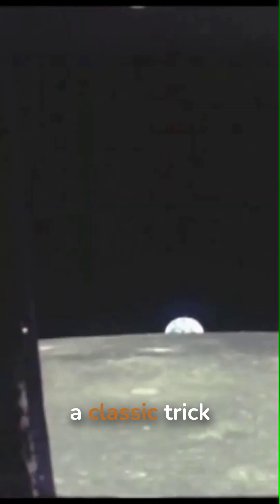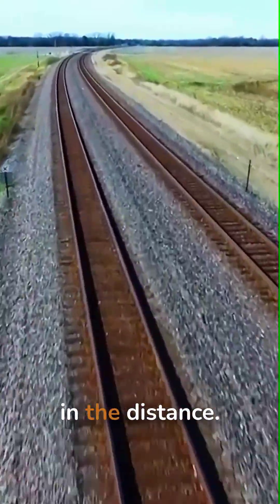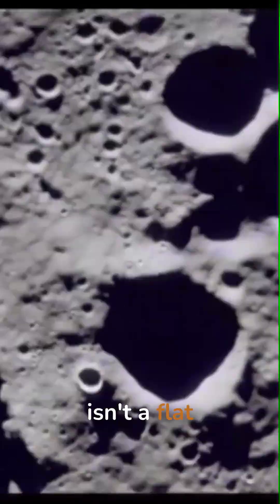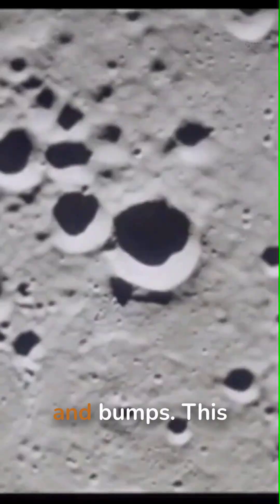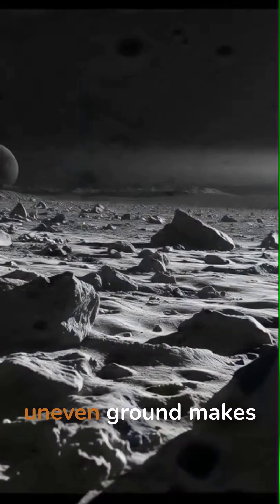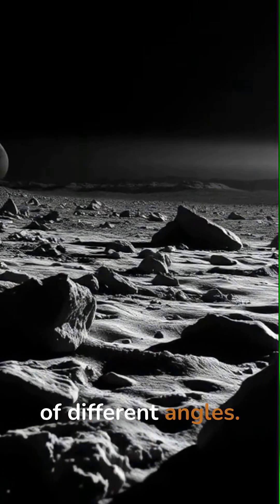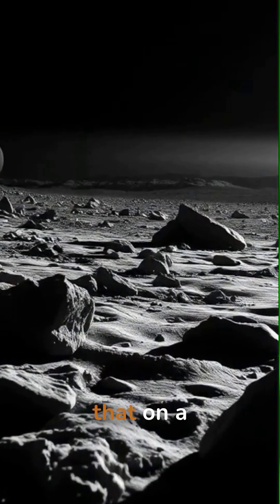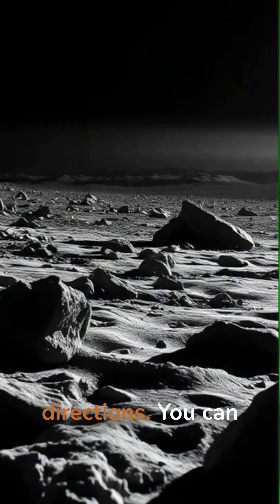This is just a classic trick of perspective — the same reason railroad tracks look like they touch in the distance. The moon's surface isn't a flat floor; it's covered in hills, craters, and bumps. This uneven ground makes the shadows fall at all sorts of different angles. When you see that on a 2D photo, it can look like the shadows are going in different directions.